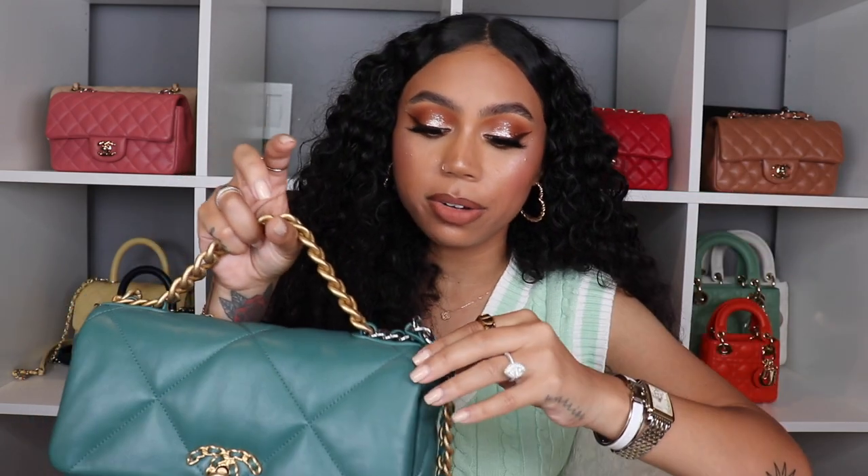I've used this bag zero times this year — absolutely not one time. It's a little embarrassing because this is a several-thousand-dollar bag just sitting on my shelf collecting dust. There's nothing that deters me from picking it up; it's just that I'm really particular about matching my bag perfectly with my outfit, and I guess I don't have as many outfits that match this green as I thought.